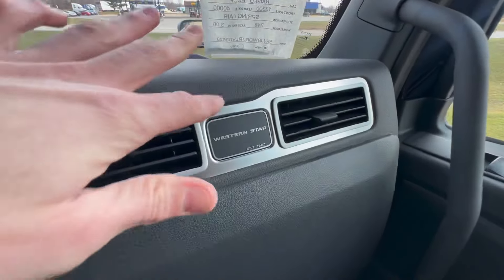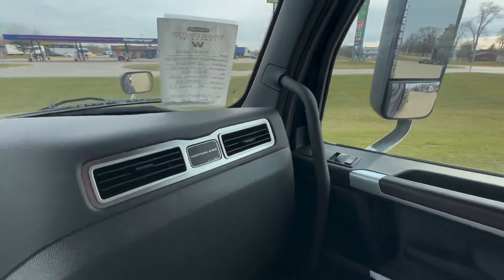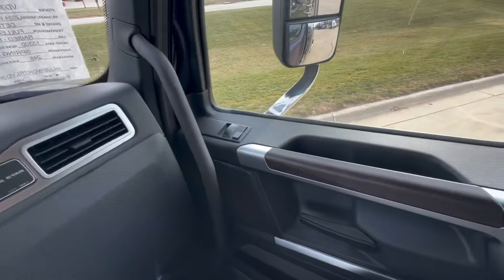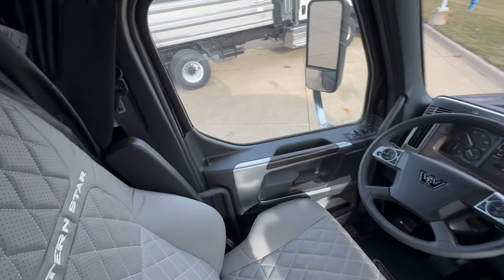Beautiful brushed badging here — get her in the sun, wow. You get a little more over here: you've got the wood grain on the door handle. Really, really incredible.